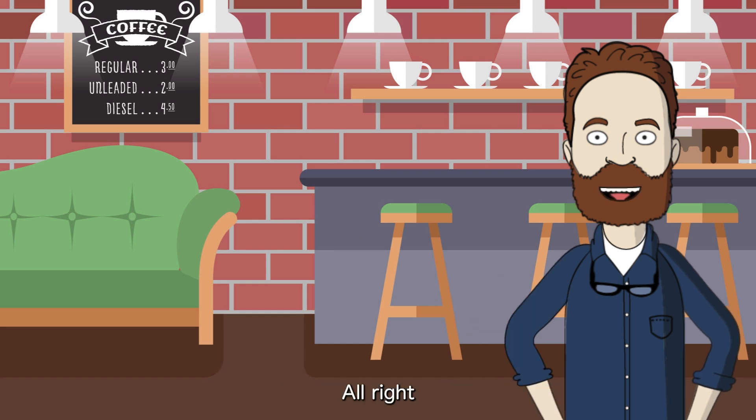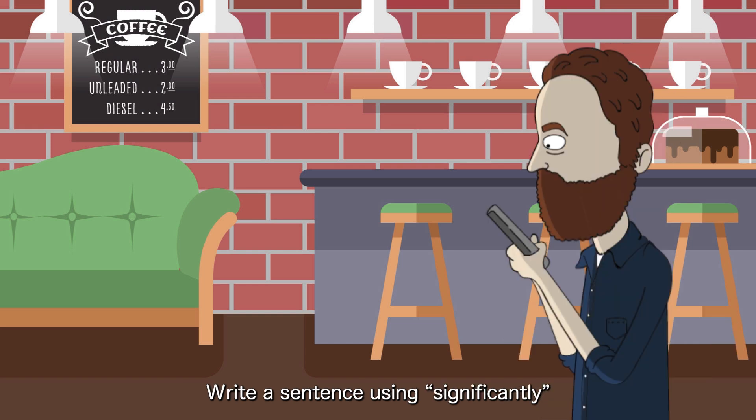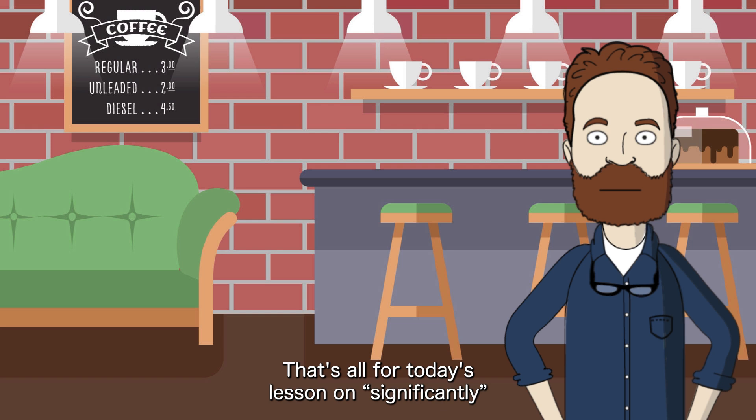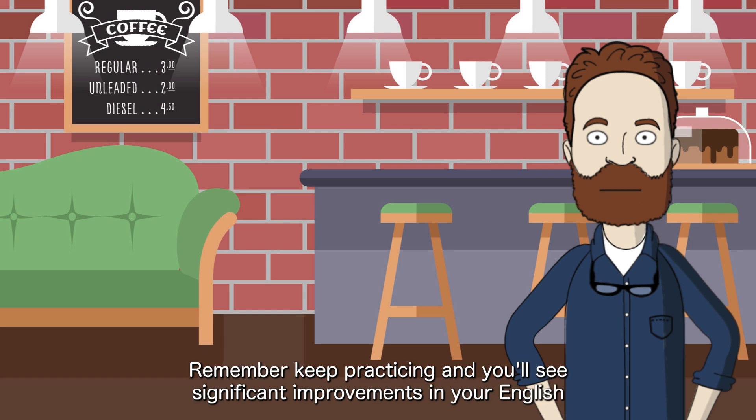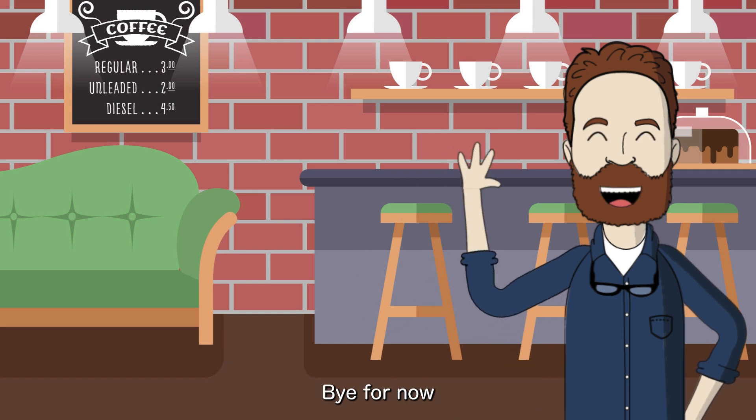Alright, now it's your turn. In the comments below, write a sentence using 'significantly.' I'll check and give you feedback. Don't be shy. That's all for today's lesson on 'significantly.' Remember, keep practicing, and you'll see significant improvements in your English. See you tomorrow for another fun adverb adventure. Bye for now.